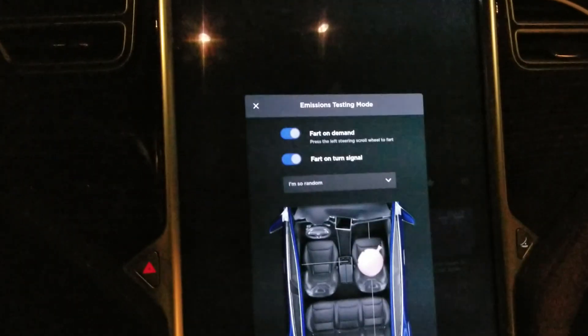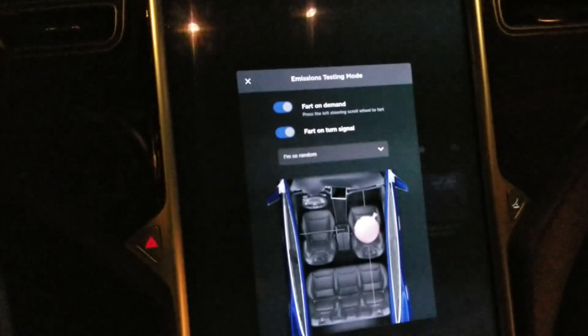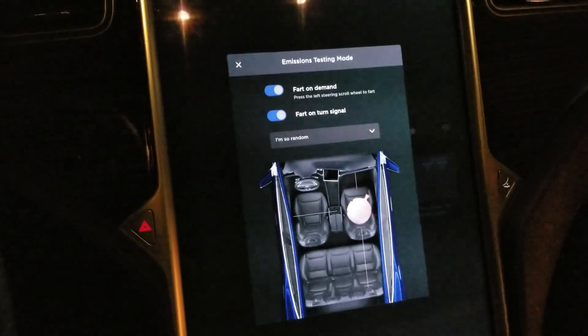Thanks for watching, guys. Appreciate it. Love it. Enjoy it. Like it. Share it. Subscribe — all that good stuff. I'll catch you later. Tesla Model S secrets.